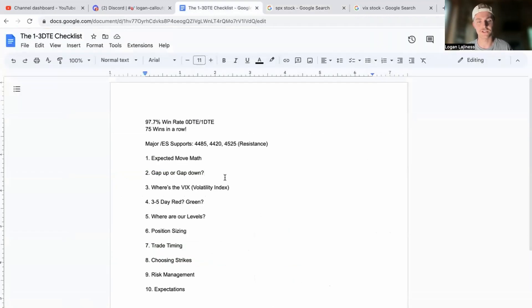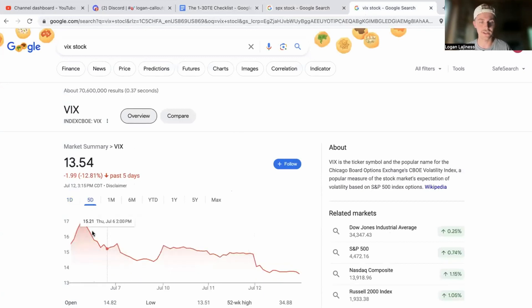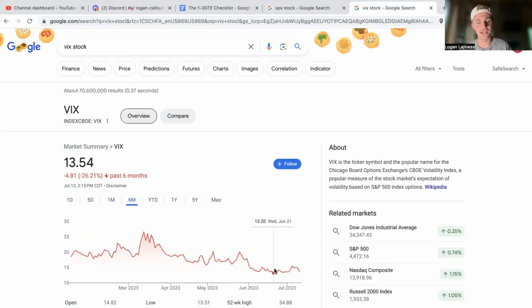Heading back to the checklist — the VIX threw up all over the place today, down 9%. Looking at the last five days, we got up to 17 and since then it's been a rocky roller coaster downward back towards the lows. The low was 13 back on June 22nd. It spent time gaining a little more momentum until today, when all of that just got rug-pulled. I'm a big fan of reading the VIX as a confirmation tool.